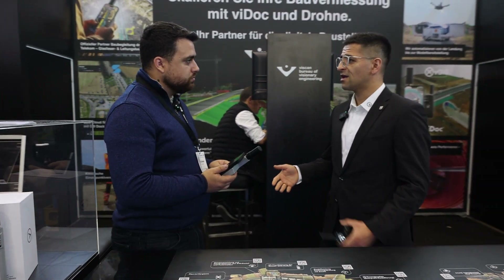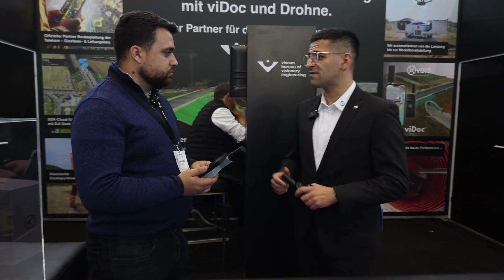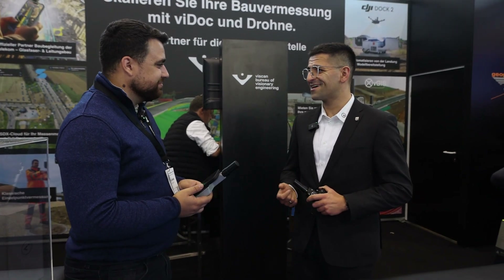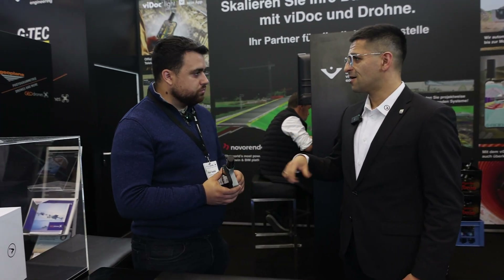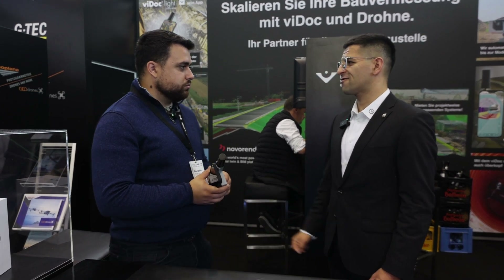More and more people are interested in the scanning part of the device, but also in specific AR and BIM-to-field applications. The ViDoc Light, the little brother, has no lasers but focuses on 3D scanning as well as AR, BIM-to-field, and comes at a very attractive price point.